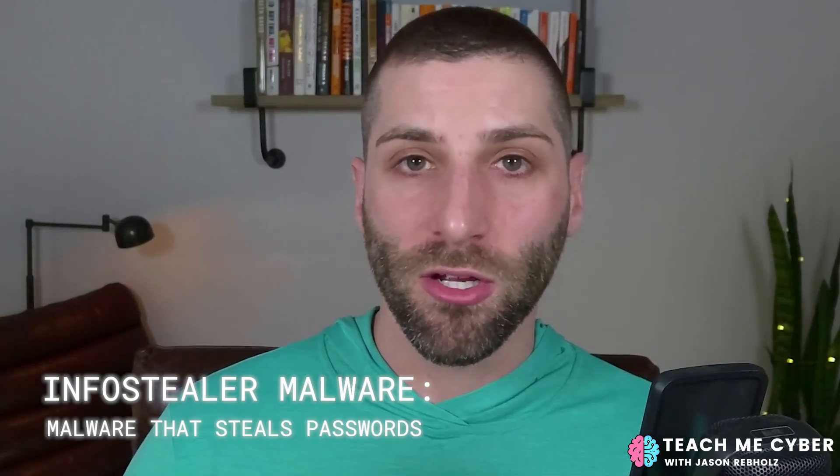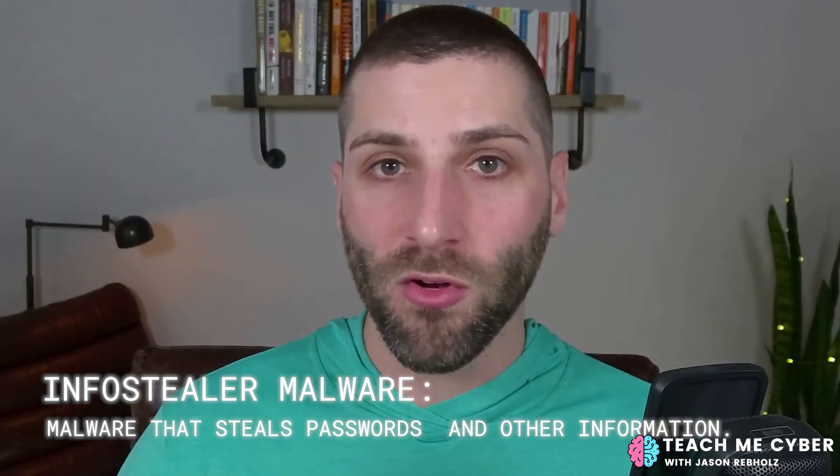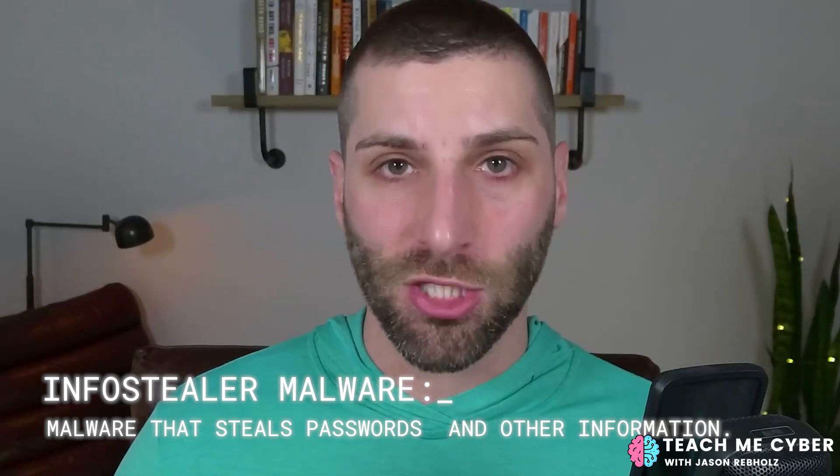A quick warning: many common web browsers like Chrome offer you the ability to store passwords. While that is super convenient and arguably the best usability of any password manager, it is not as secure as you think. Hackers know people use this, and they have built info stealer malware that, when installed on your system, will dump all of your passwords from Chrome and send them straight to the attacker.